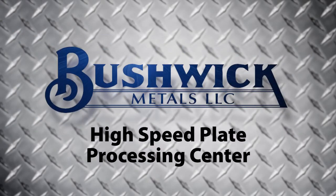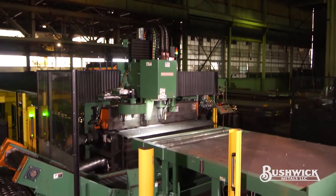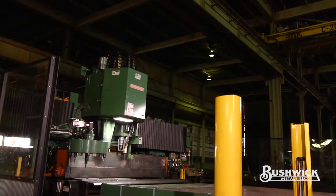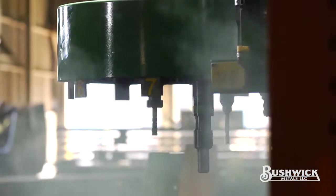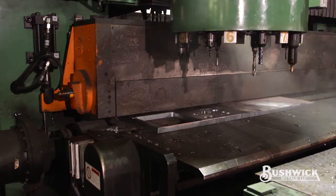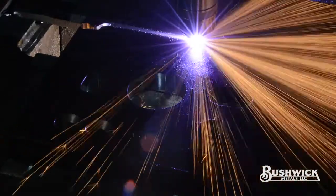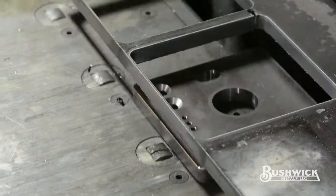Bushwick High-Speed Plate Processing Center. At Bushwick, we are continually looking for new value-added services to help our customers eliminate bottlenecks and time-consuming processes in their shops. Our new high-speed plate processing center produces high-quality finished parts with fast turnaround times at very competitive pricing.